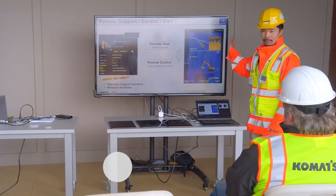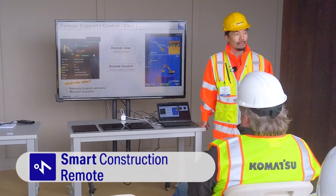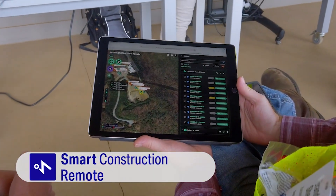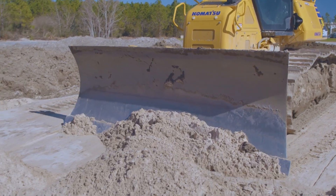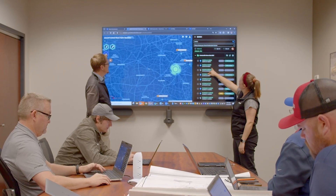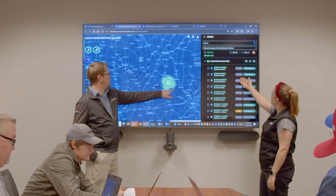Smart Construction Remote, while it's a very simple tool, it's an extremely powerful tool for our customers. It allows our customers to remotely access all of their IMC machines, their 3DMG machines, and most importantly, they can send files back and forth to the field. So now a customer can update all his machines and all his systems sitting at his office chair at the touch of a button.